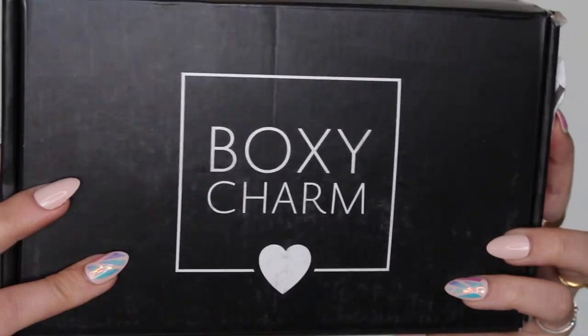So this is everything in my Ipsy. Nothing is really exciting me like crazy — I really like the cleanser and the brush is really nice, but it feels a little underwhelming. I feel like it's kind of like a Birchbox situation. Now we're moving on to July's Boxycharm.